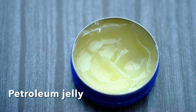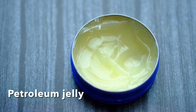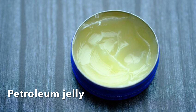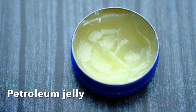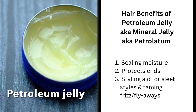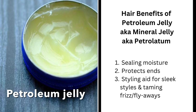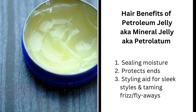Now we're going to talk about petroleum jelly, also known as mineral jelly or petrolatum. Petroleum jelly is essentially the solid form of mineral oil — it contains mineral oil, which is hydrocarbons from petroleum, plus wax. So they've mixed mineral oil and wax to produce the semi-solid form known as petroleum jelly. Like mineral oil, it has lost popularity among many people in the hair care world, but a lot of people still use it because it benefits the hair in terms of sealing in moisture, protecting the ends from friction and therefore split ends, giving a nice sleek style, and reducing flyaways and frizz.